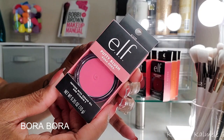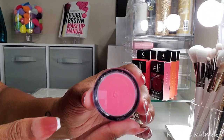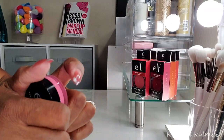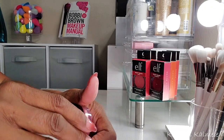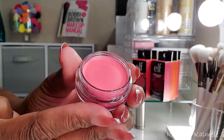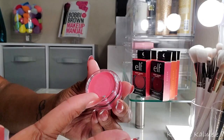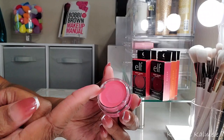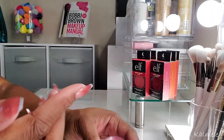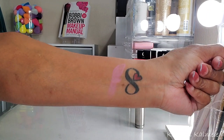Starting with Bora Bora — very cute packaging, comes in a cute little jar and you can clearly see the blush through the jar, so it's easy to know which color you're grabbing. These blushes upon first glance are very nice, clean, and nicely emollient. They're not stiff or hard to pick up — very easy to pick up the product, nice and smooth.